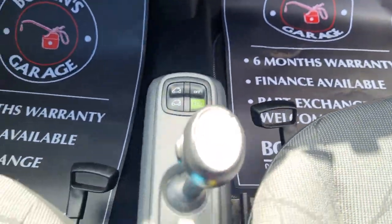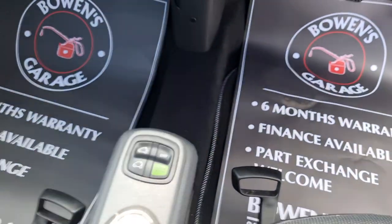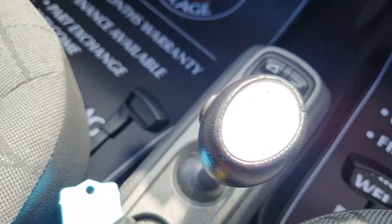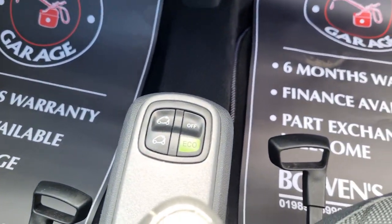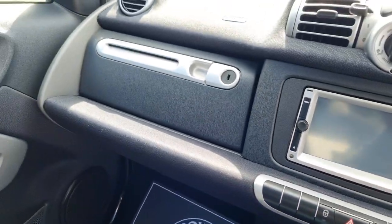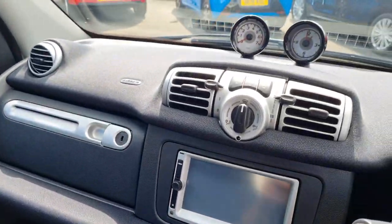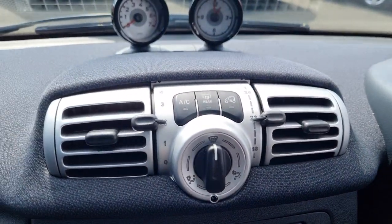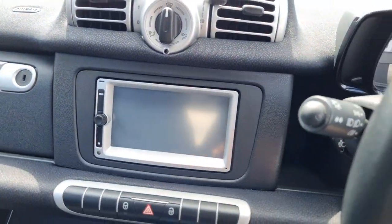You've got your automatic gearbox and then we've got the controls to put the roof down, which I'll show you in a second. Glove box. And then above you've got a rev counter and also a clock. Air conditioning, and then your infotainment.